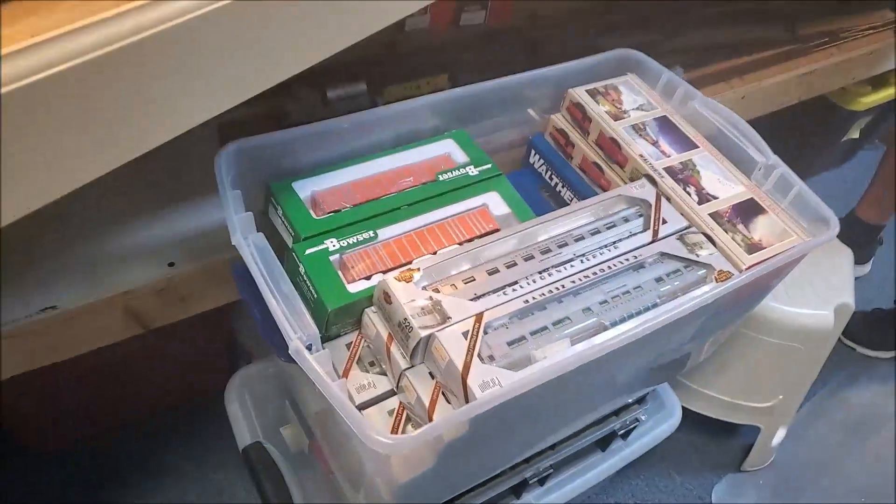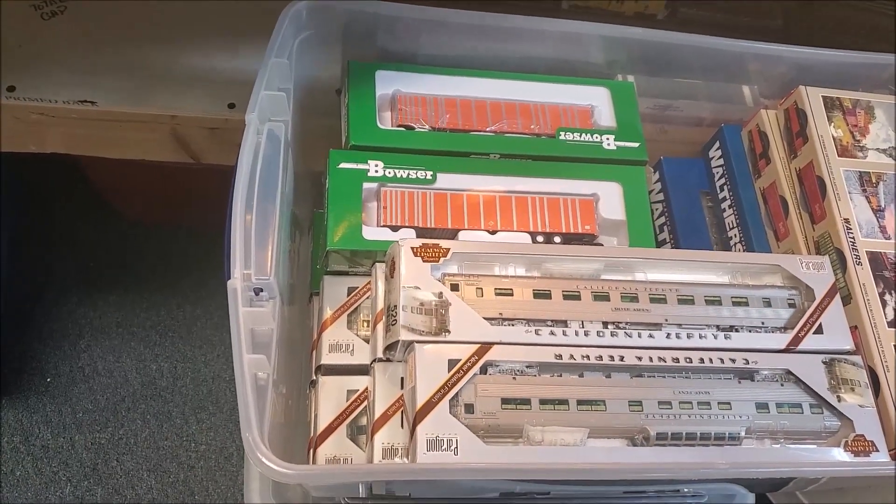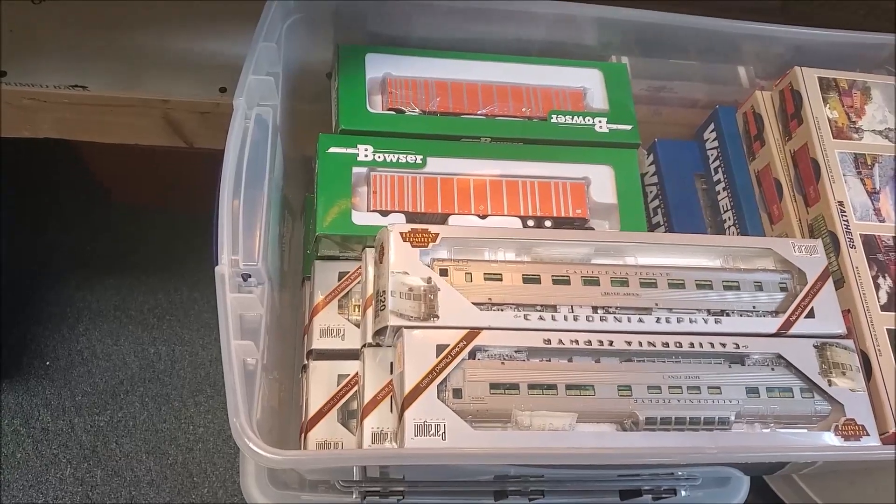Here's that set of California Zephyr cars — new in the box.